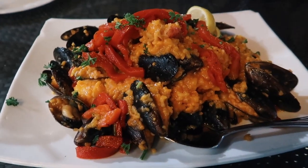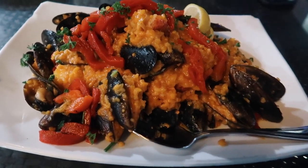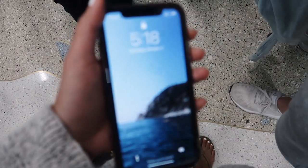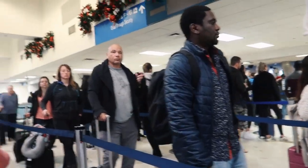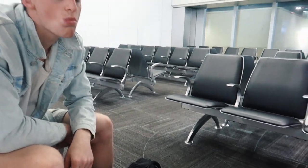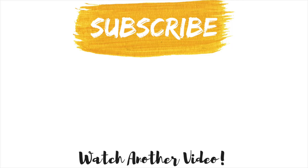Guys, we got this — it's lobster, mussels, and shrimp. Oh my god, I'm so excited!